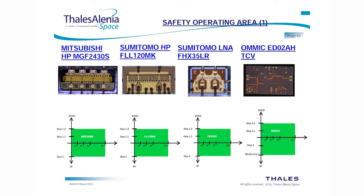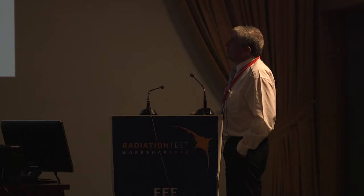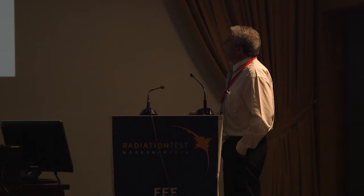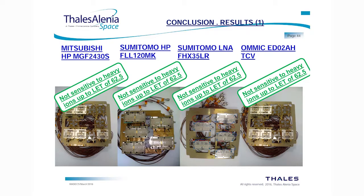These are the safe operating areas for all four devices. For DC conditions and DC plus RF conditions, the technologies tested — UMS and OMMIC PPH and DO1 — show a safe operating area extending to 62.5 MeV·cm²/mg. For the UMS HP07, the safe operating area in DC conditions is below LET 20 since failure occurs there, and in DC plus RF the safe operating area is below LET 10 since failure was observed at that level.